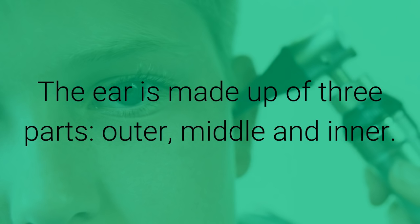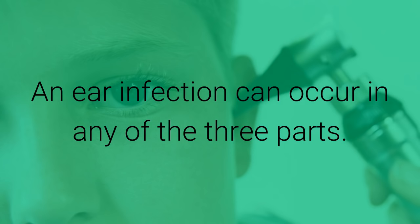The ear is made up of three parts: outer, middle, and inner. An ear infection can occur in any of the three parts. Inner ear infections are the most serious.